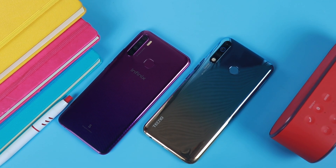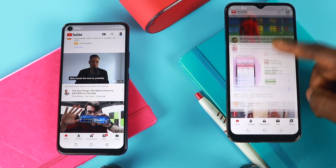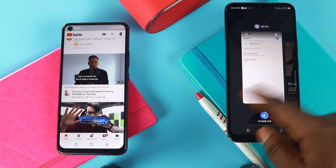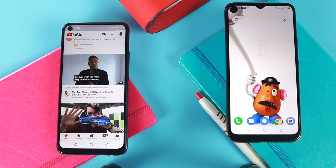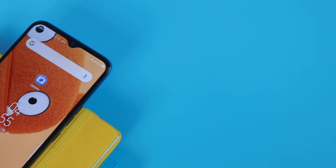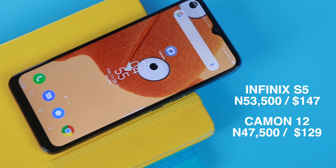They look very similar in almost every category, apart from the slight camera edge the Camon 12 has over the S5. If I had to pick one, it would definitely be the Camon 12. I like how light it feels, it has much better selfie quality, and it's a little more affordable than the Infinix S5. But apart from that, every other thing stays the same on both phones.